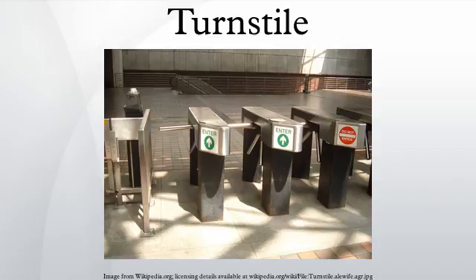Some styles are designed to allow entry only after a payment is inserted, while others allow access after a valid barcode is electronically read. A disadvantage to this type is that people can jump the turnstile, as happens commonly on the Moscow Metro and other mass transport systems in Russia.